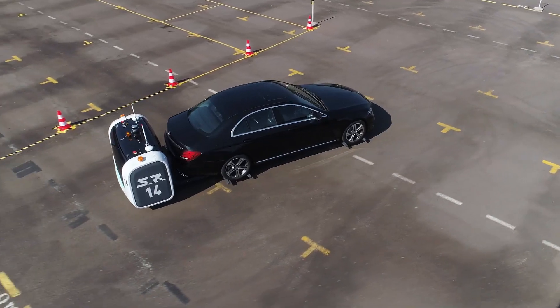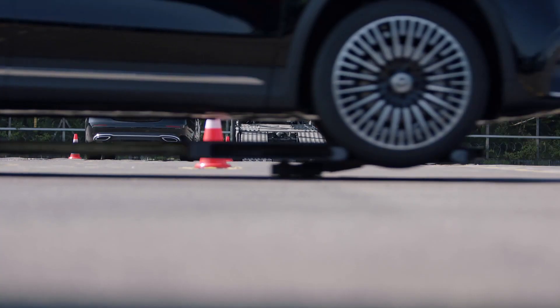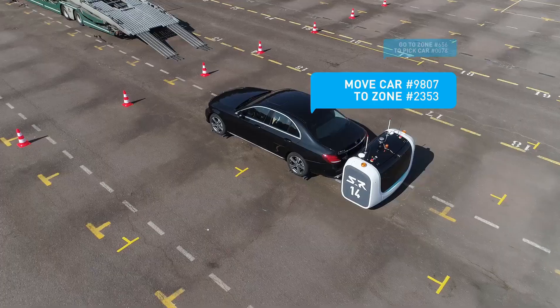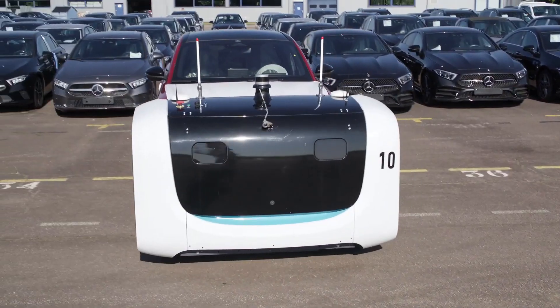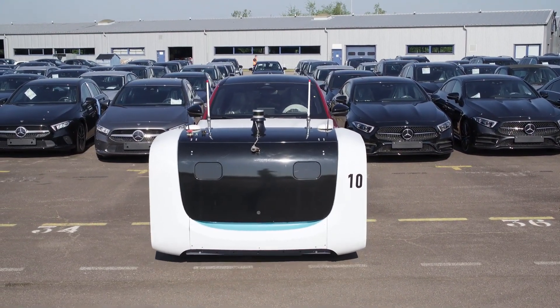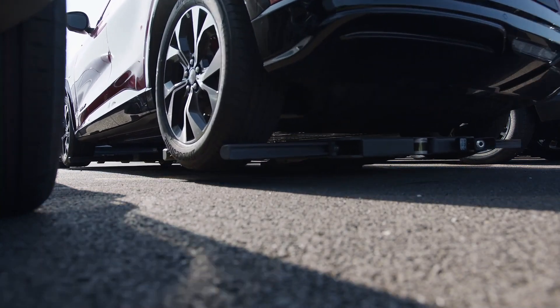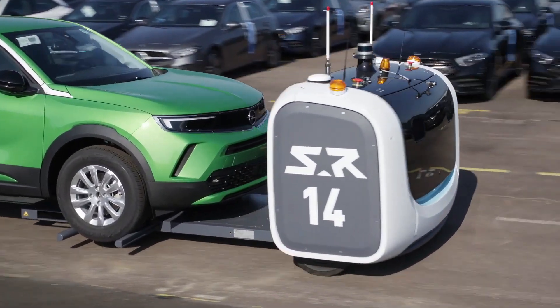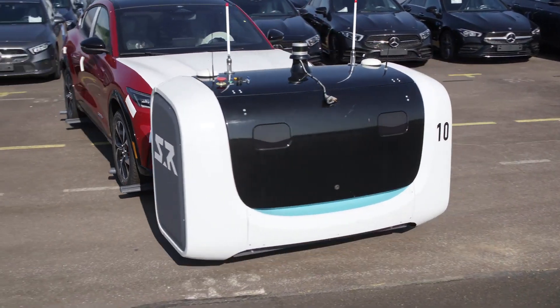The system is also more reliable, as the robots are less likely to make mistakes. Additionally, it is more secure, as the robots keep cars locked at all times. Stanley Robotics' automated valet parking system is currently in use at airports and other locations around the world, and is expected to grow increasingly popular as self-driving technology continues to develop.